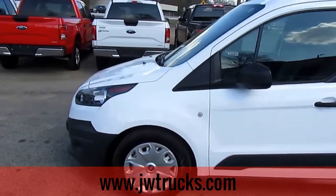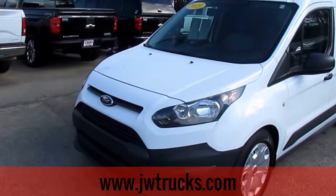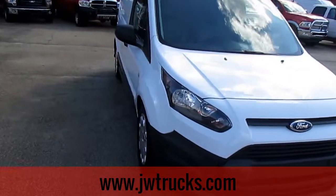Remember folks, we can always get great financing options here at JW Truck Sales. Interest rates start as low as 3.75% with zero money down. 100% financing options, no payments for six months on commercial financing.